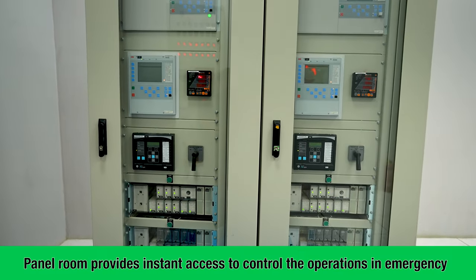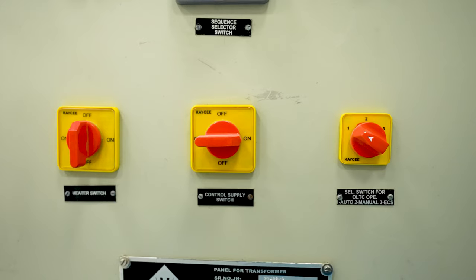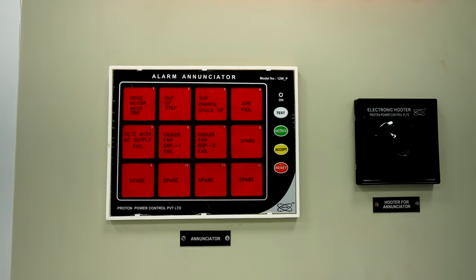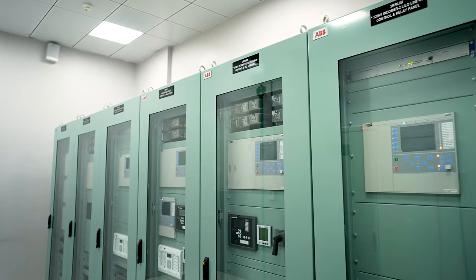The panel room of the GIS substation allows the team to control operations in case of emergency, or if the team is unable to reach the SCADA station. It has a local control cubicle, allowing the system to operate instantly.